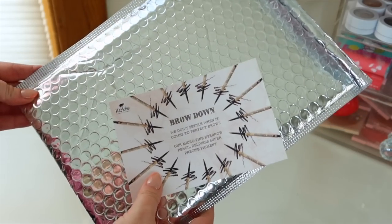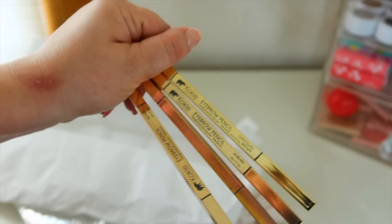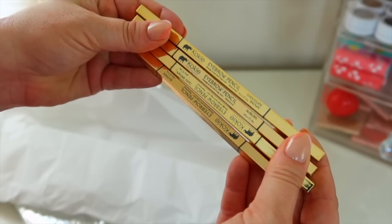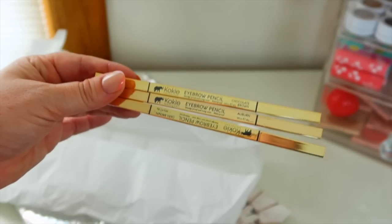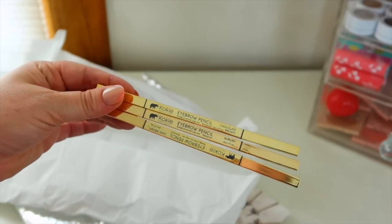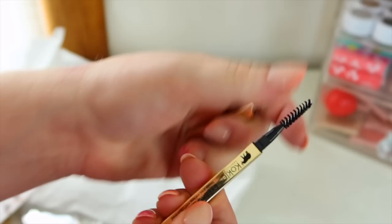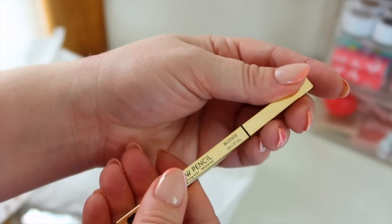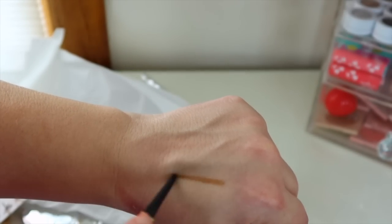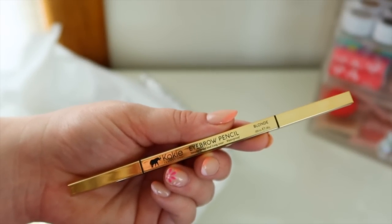Next little package is from Koki — another really affordable drugstore brand with cool gold packaging. They sent over some brow products: their eyebrow pencil in chocolate, auburn, dark brown, and blonde. I'll definitely be using the blonde. They're only eight dollars, with a spoolie on one end and a nice micro tip on the other. The blonde is a warm blonde — I think it'll work for me. They're also supposed to be smudge-proof and waterproof. Definitely going to try these in my next drugstore makeup video.